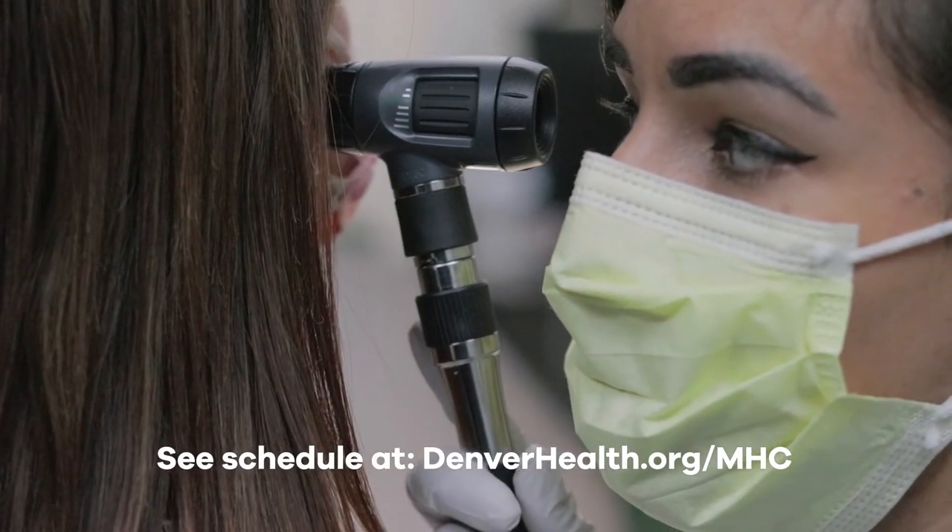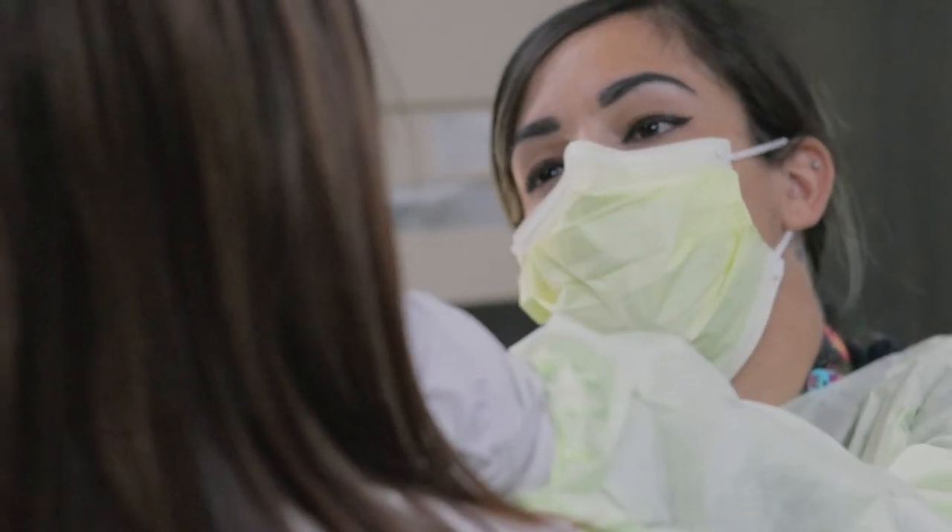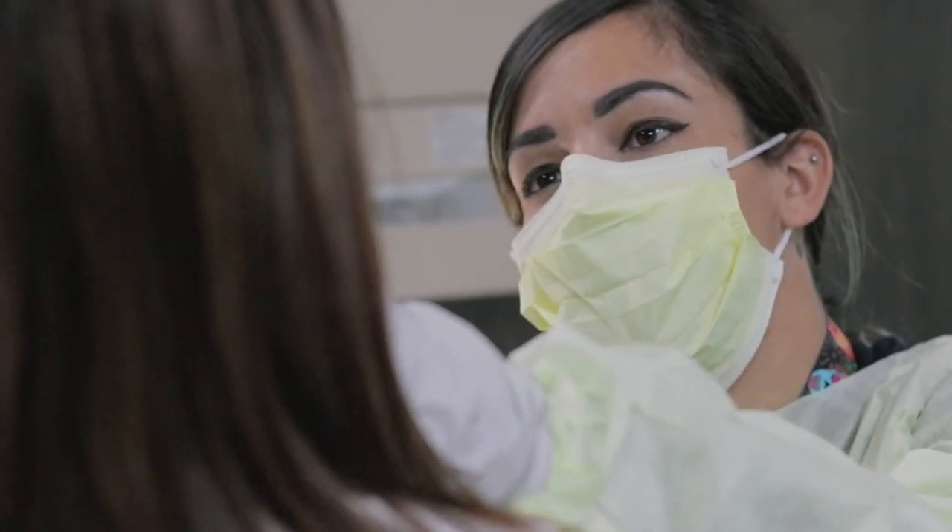Our Mobile Health Center is staffed by three medical assistants and one patient access specialist. I feel really good to help out my community. I'm born and raised in Colorado, so I want to give back — so excited. I love working for Denver Health.